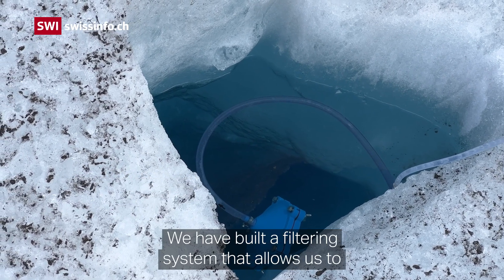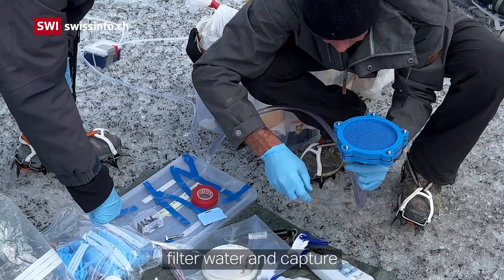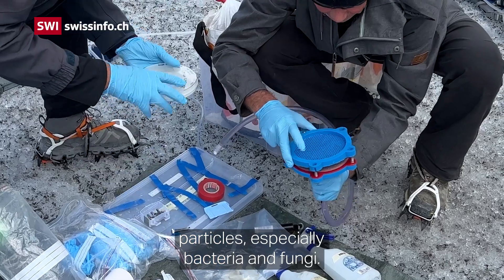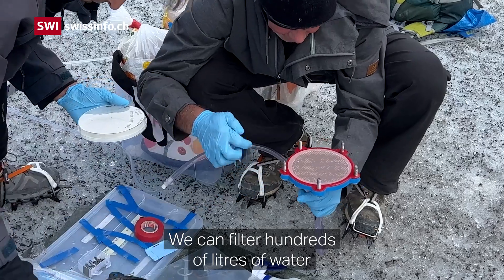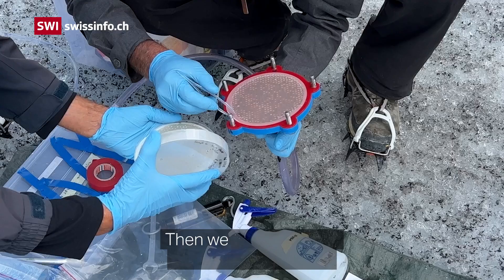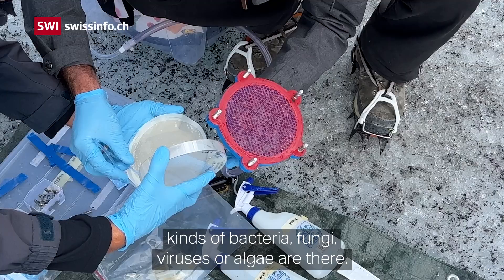We constructed a filter apparatus — a system that we can use to filter water so that the particles, mostly bacteria, fungi and some other particles, are caught and absorbed on the filter. We can filter hundreds of liters, and then we extract the DNA and we know what is on the filter: what bacteria, what fungi, what viruses, what algae.